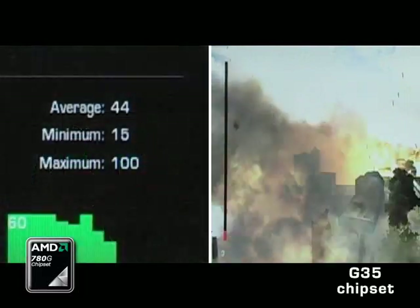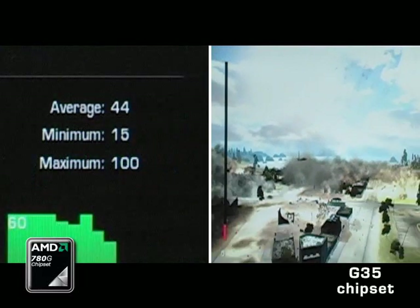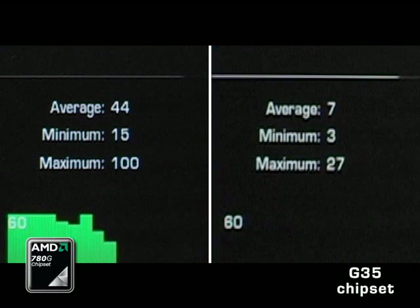You can consider anything less than 30 or 25 frames a second to be unplayable. So imagine people are going out, unbeknownst to them, buying a system from AMD and Intel, and there is a huge experiential difference between the two PCs.